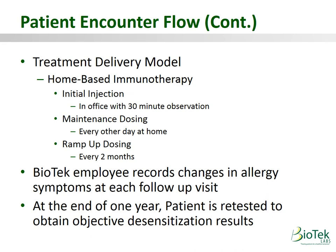Biotech uses a subcutaneous injectable program spread out over the course of a year. It's a hybrid treatment model using both in-office visits and at-home dosing. Biotech would schedule the patient to come to the lab roughly two weeks after their test to learn how to self-administer the immunotherapy, with a 30-minute observation period. They would then go home with two months' worth of maintenance doses.